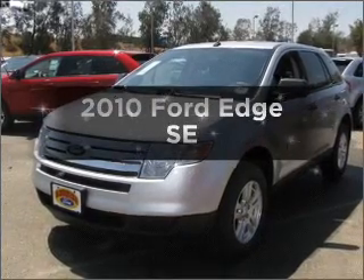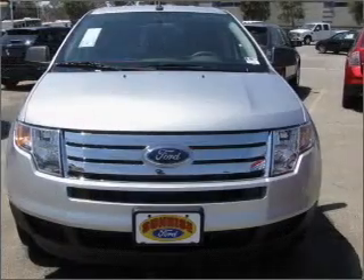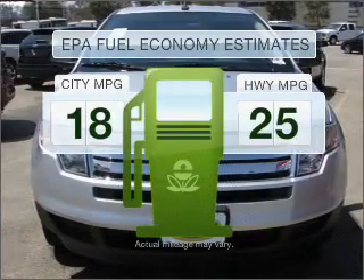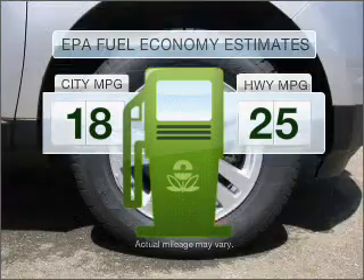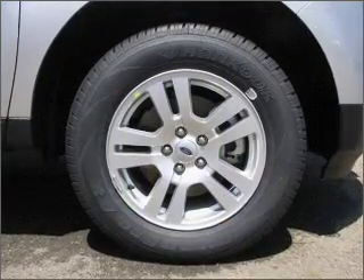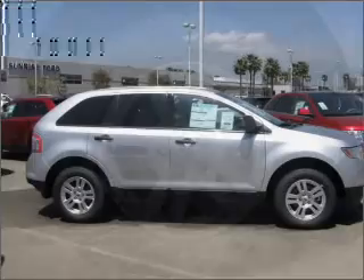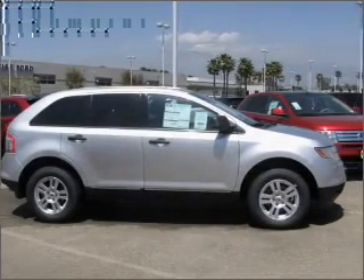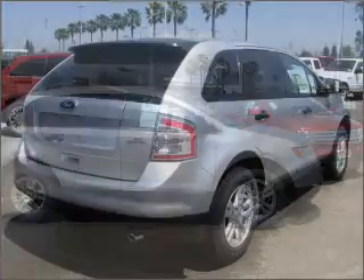Presenting the 2010 Ford Edge — travel the roads in style and comfort in this great vehicle. Run all over town and back home again without worrying about filling up when driving this fuel-efficient ride. With a solid six-cylinder engine connected to a smooth-shifting six-speed automatic transmission, stand out from the crowd with premium wheels. You will appreciate the safety feature of anti-lock brakes.